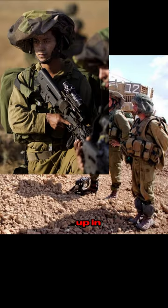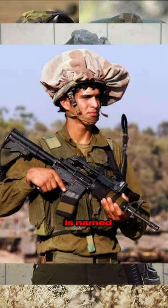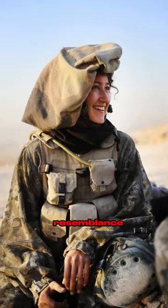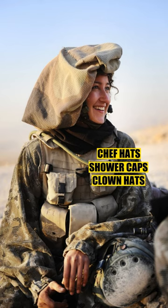It first started popping up in IDF units in 1994, and it is named after the headgear worn by ancient Jewish priests. Due to their striking resemblance, they are also known as chef hats, shower caps, or clown hats.